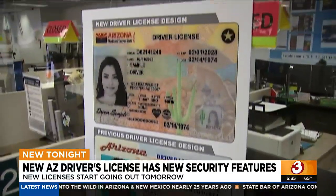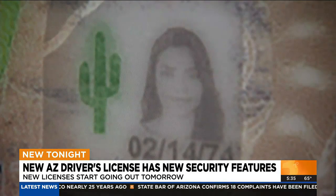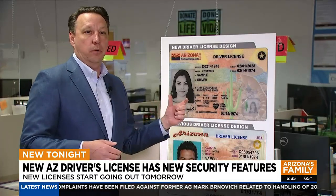The new ID also features Arizona's State Mammal, the ringtail, and the state cactus, the saguaro. And if you look closely, that's currently a saguaro, but when you get the physical card in your hand and turn it a different way, it'll actually be a ponderosa pine.